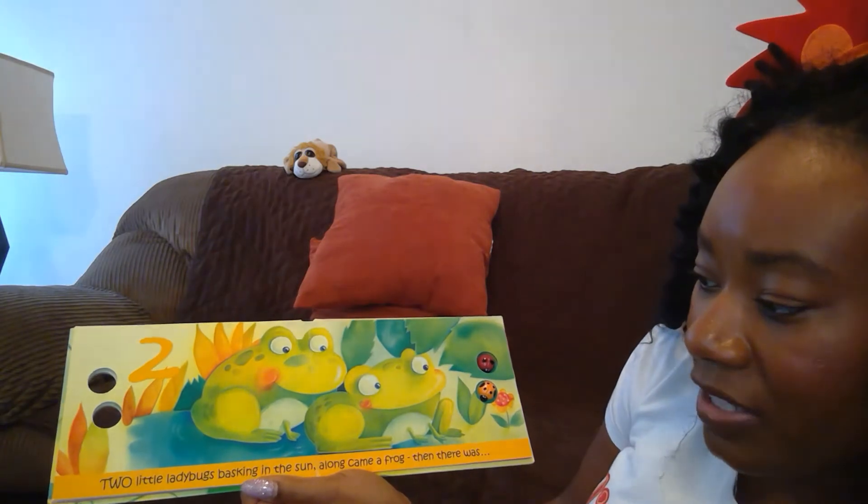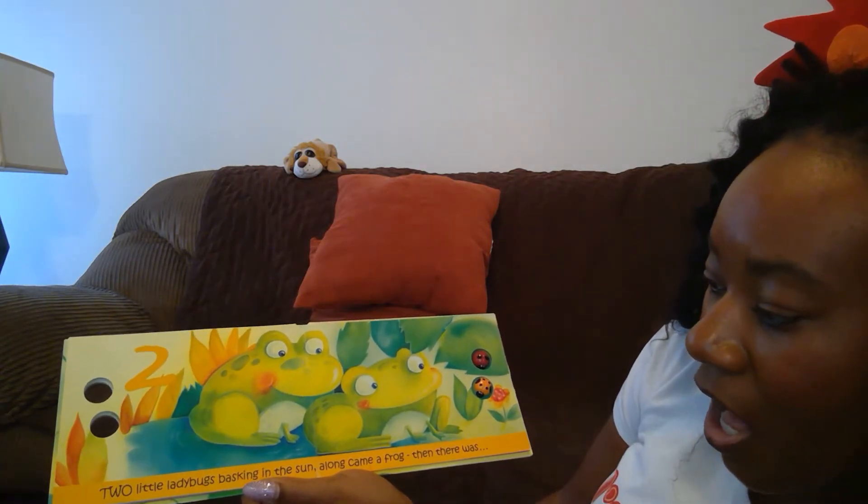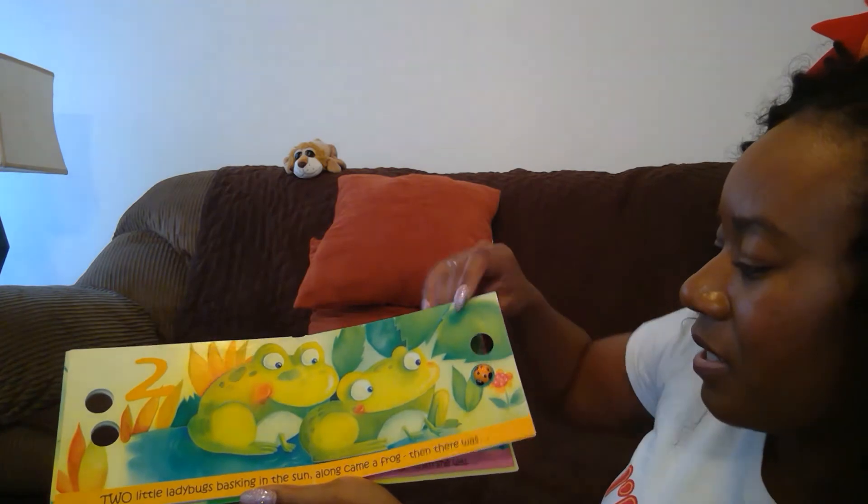Two little ladybugs basking in the sun. Along came a frog and then there was one.